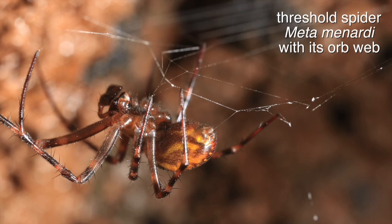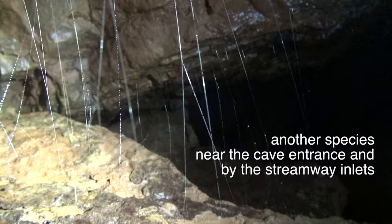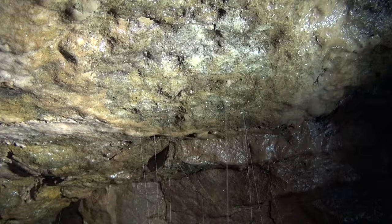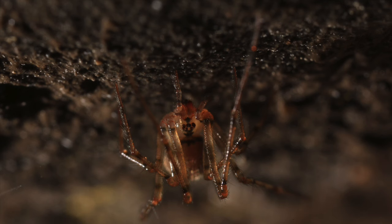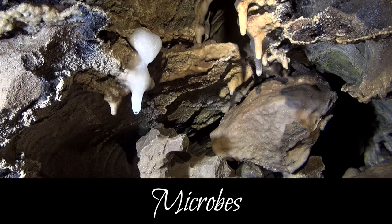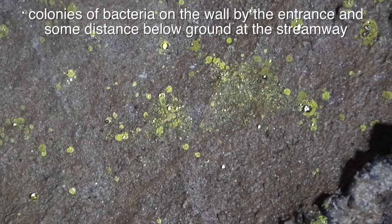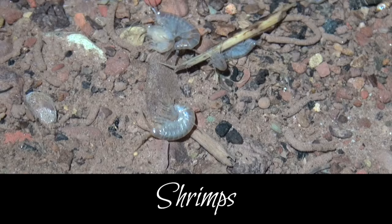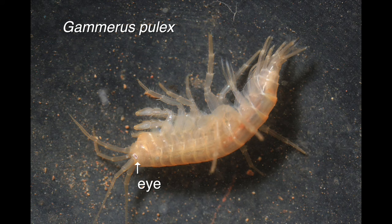In the entrance passage are threshold spiders on orb webs. There is a thin little web visible and the spider can be seen right at the top, pretty tiny. Although they live outside, they seem to do well in the cave environment.